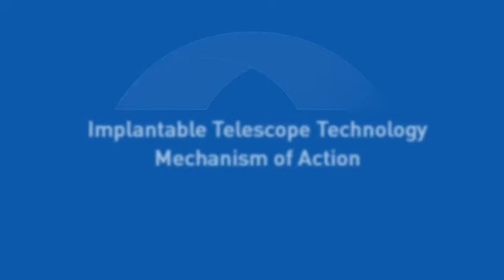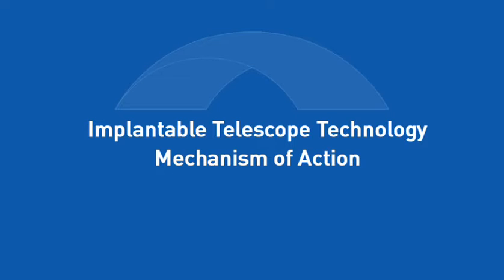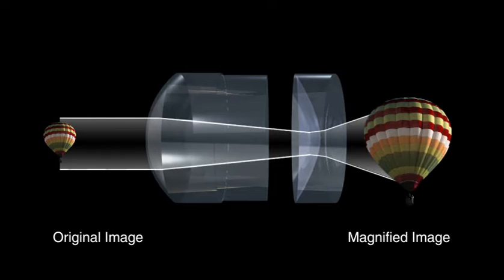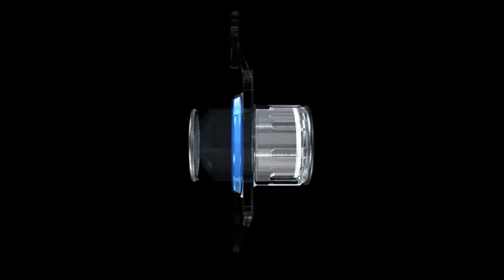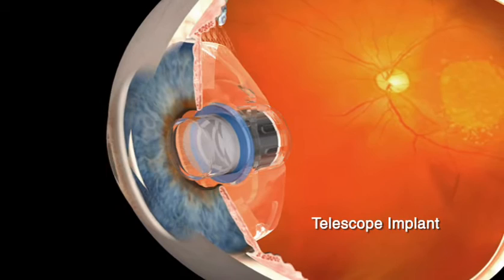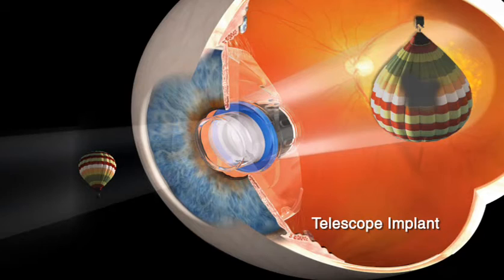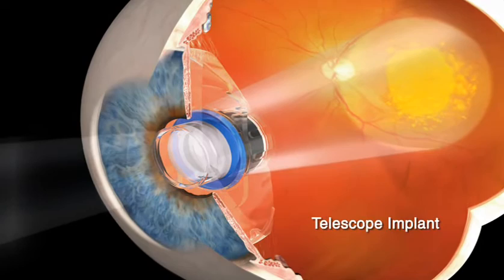The telescope implant from VisionCare can improve vision and quality of life for patients living with end-stage AMD. The implant has been demonstrated to help patients with end-stage AMD see better by magnifying images approximately 2.5 times on areas of the retina unaffected by AMD. The telescope implant, about the size of a pea, is implanted into the eye after removal of the natural lens. A viewed image enters through the telescope implant, where it is magnified and projected onto healthy areas of the retina. It is this area around the macula not affected by AMD that the telescope uses to help improve straight-ahead central vision.